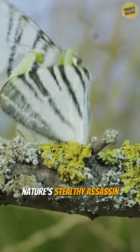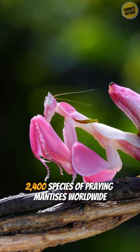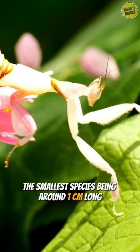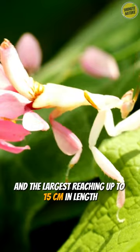Meet the praying mantis, nature's stealthy assassin. There are over 2,400 species of praying mantises worldwide, found in various habitats, from tropical rainforests to temperate regions. The smallest species being around 1 cm long and the largest reaching up to 15 cm in length.